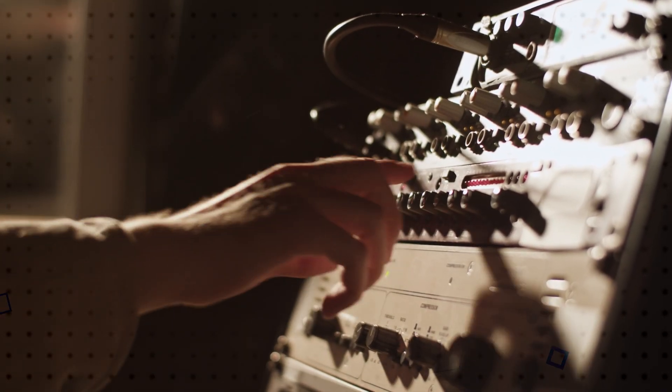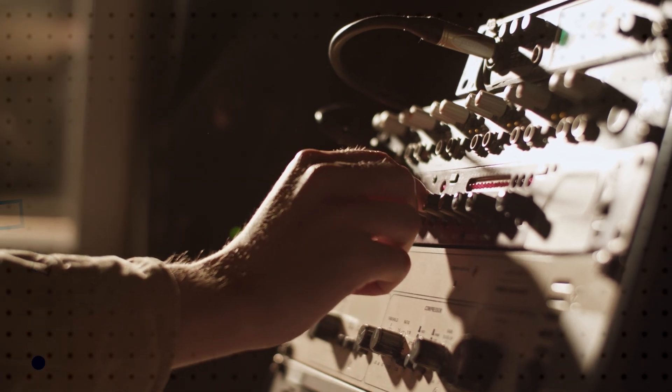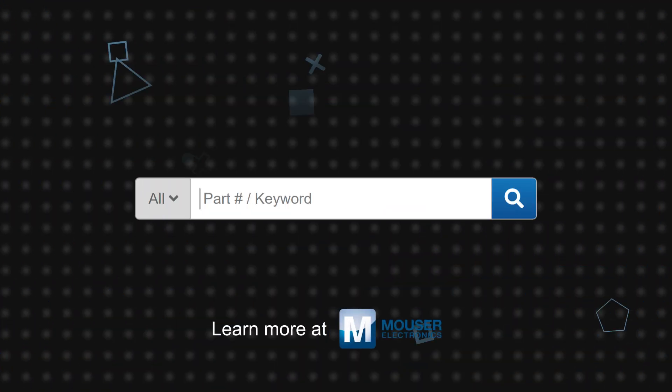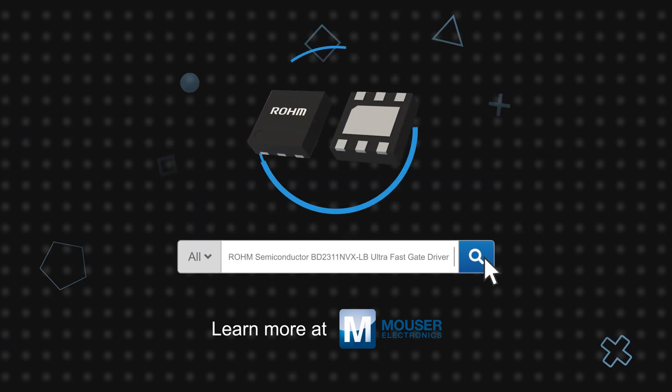An automotive-grade AEC-Q100 qualified version is also under development. Roam Semiconductor's BD2311 NVX-LB ultra-fast gate driver is available now on Mouser.com.